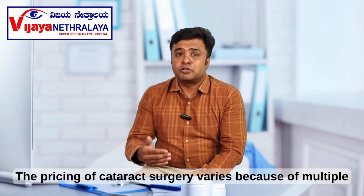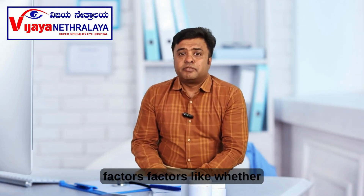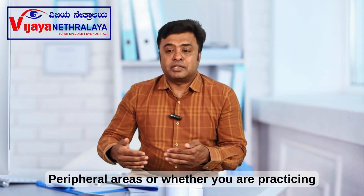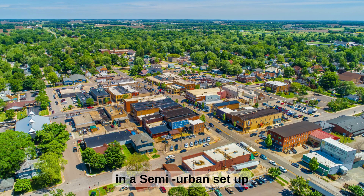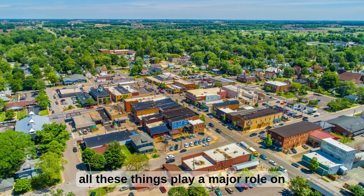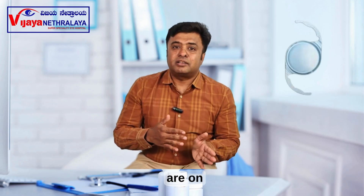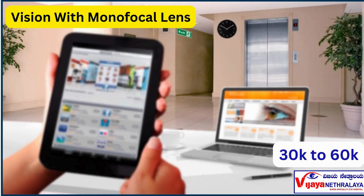The pricing of cataract surgery varies because of multiple factors — such as whether you are inside the city or in peripheral or semi-urban areas. All these things play a major role in deciding the price. When it comes to pricing, monofocal lenses in our practice start from 30,000 rupees to around 60,000 rupees.